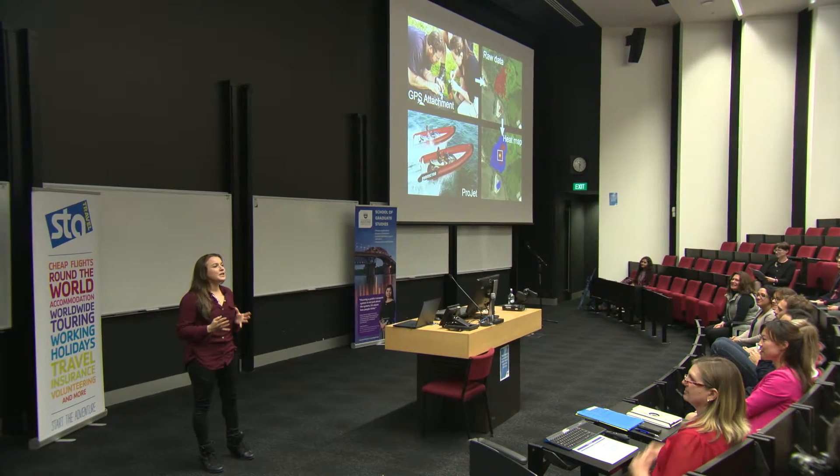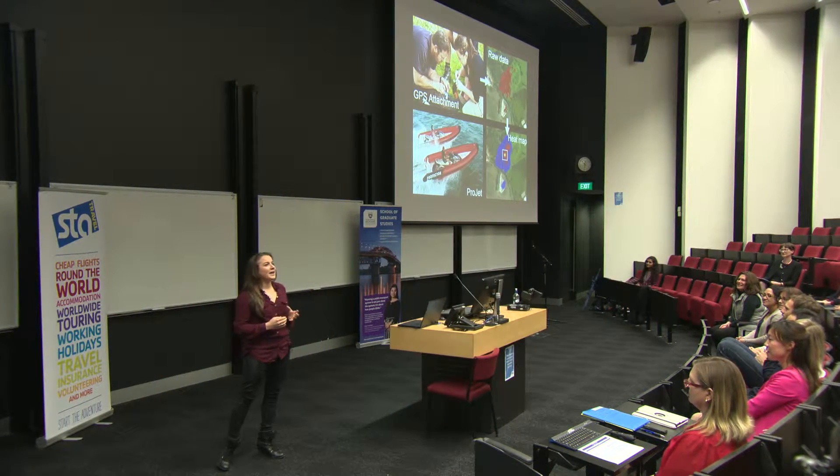I'm sure I don't need to convince any of you that a large bird hitting a plane is something we'd like to discourage. With an adult body mass of around six kilograms, black swans are large birds. We do not want them hitting our planes.